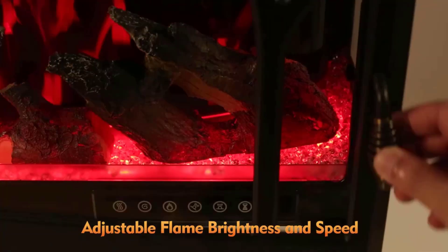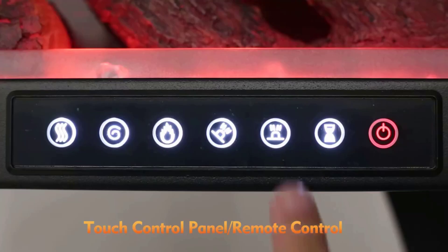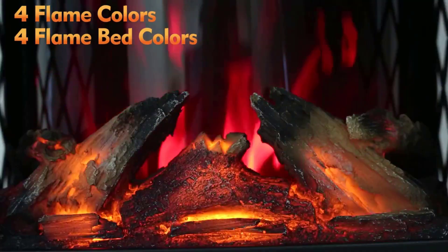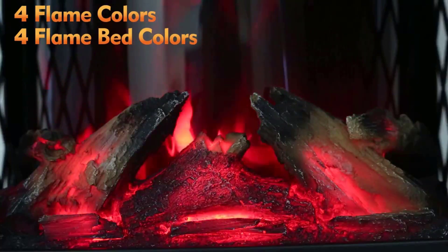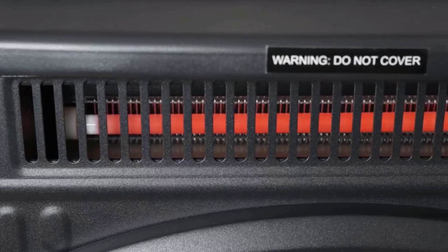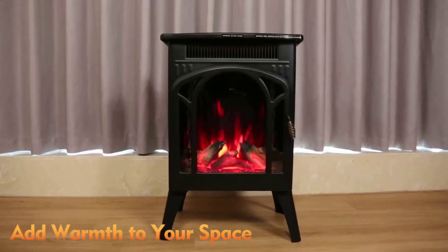It adds a touch of elegance and history to any decor. Our user-friendly freestanding fireplace features simple controls. The convenient remote control allows for adjustments of all settings, including flame color, brightness, speed, temperature, and the built-in timer.